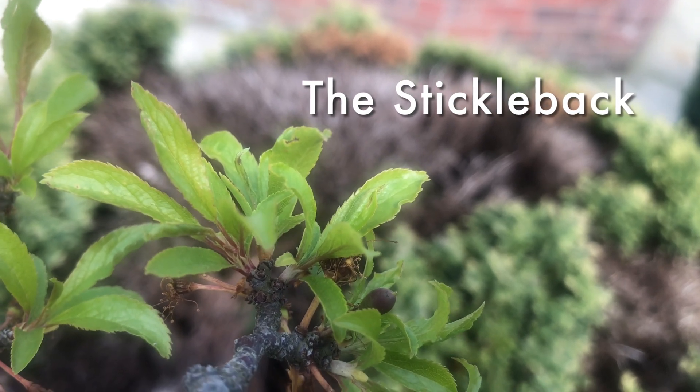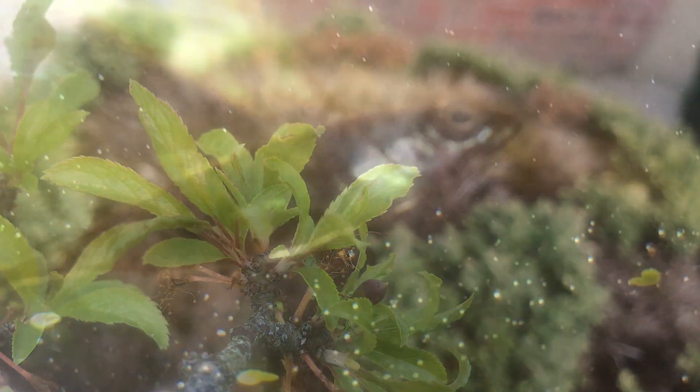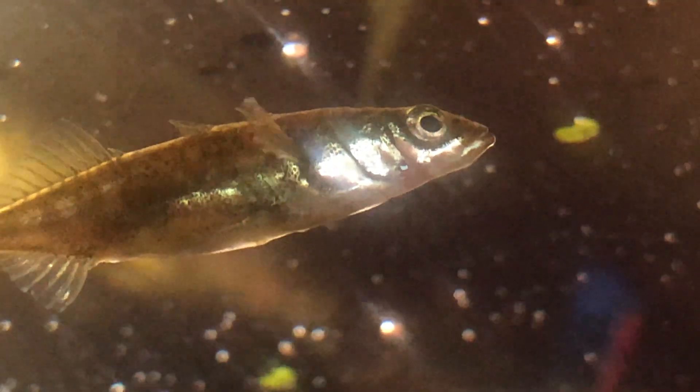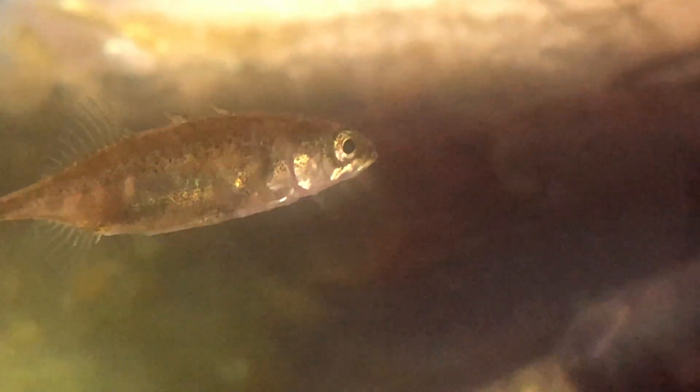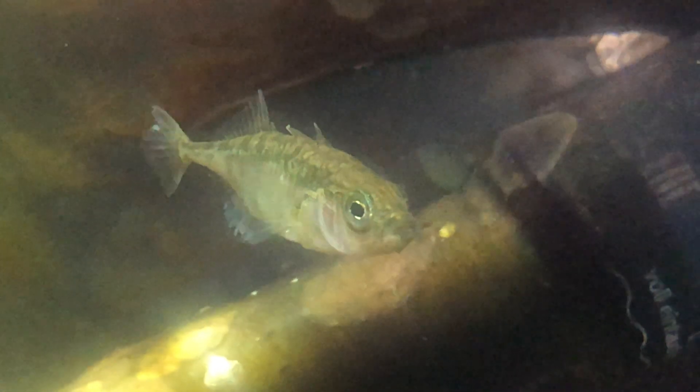The Small but Aggressive Stickleback. This is a documentary about the stickleback. They are probably one of the most amazing fish in the world. They are very common in the UK and even though they're small, they're still quite strong for their size.